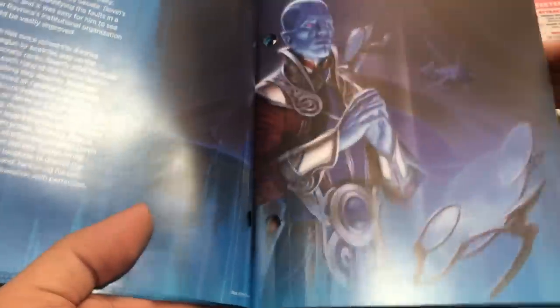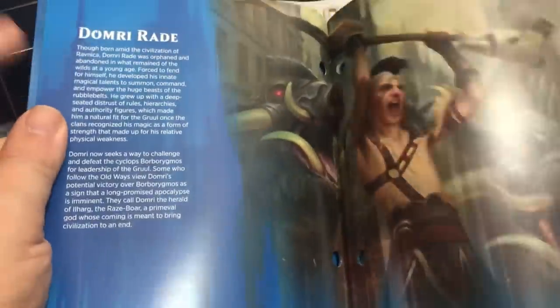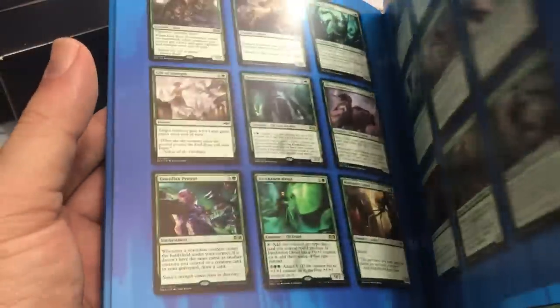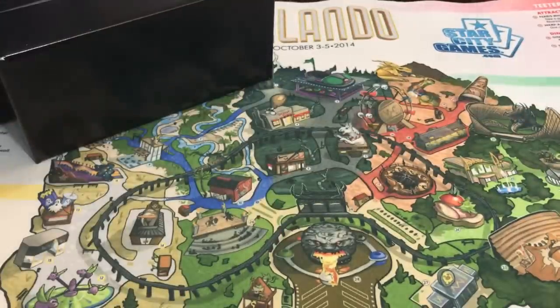A lot of really cool art, lore — you get to find out more about the characters. There's Dovin. Kaya. And then of course they always have the 10 coolest cards. I always like to see what they consider the coolest cards, whatever that means. Those are always fun to read, and then they give you a visual kind of encyclopedia of the whole set, which is pretty awesome. So I collect those, I like to keep those.